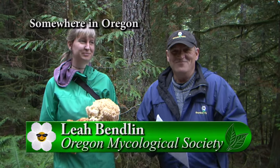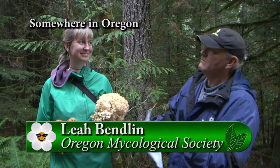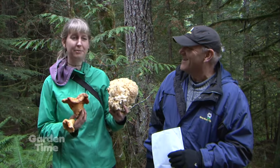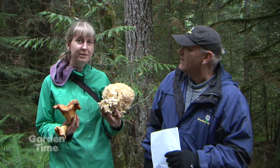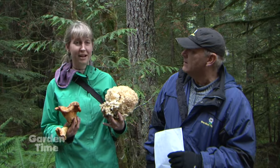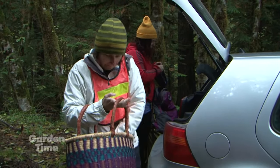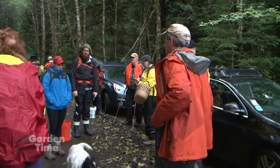It is a real delight to be out here in one of the many beautiful forests of the Pacific Northwest. I'm with Leah. So Leah, tell me who you are with and why we're out here. My name is Leah Vendlin, and I'm here with the Oregon Mycological Society. We are out here doing a field trip looking for all the different mushrooms that we can find, hopefully finding some really good edibles, learning about habitat, and learning about all of the cool species that we're finding.